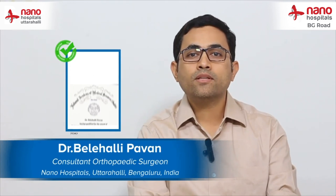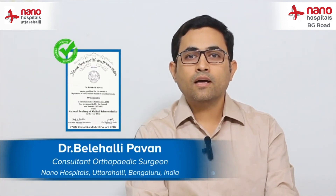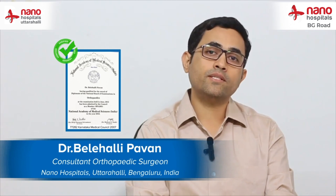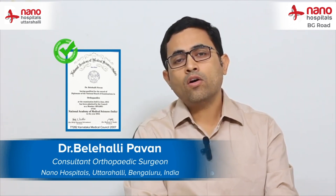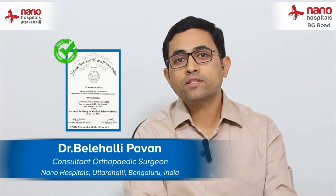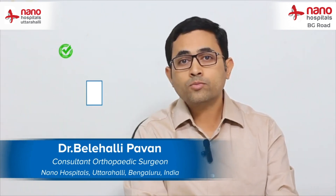Hello everyone. My name is Dr. Beleheli Pawan. I am an orthopedic surgeon and also a diabetic foot surgeon. I take care of all the non-healing wounds and the deformities that most diabetic patients come to Nano Hospital with.